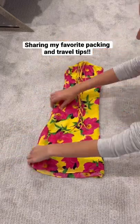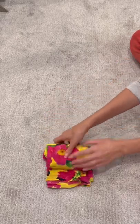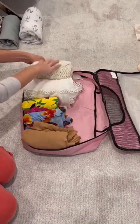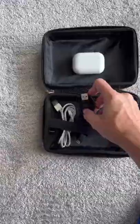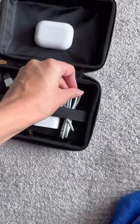I wanted to share my favorite travel tips, and one of them includes the most fun game called Re-Decor. My first tip is to use packing cubes to be able to fit more clothes and stay organized. My second tip is to use a separate container for all of your chargers and electronics to make them easy to find.